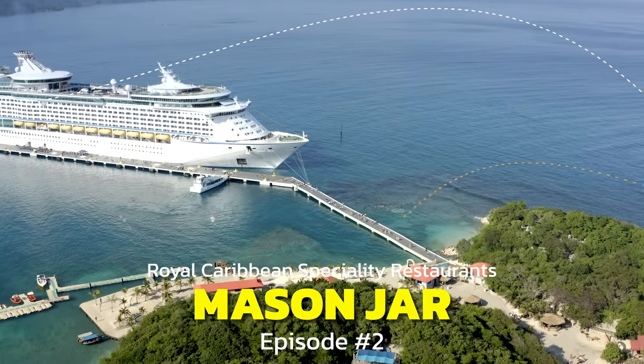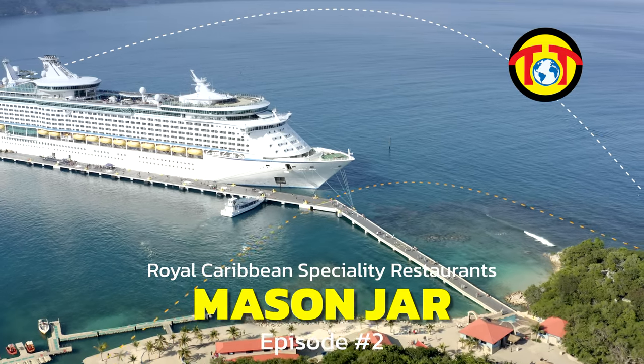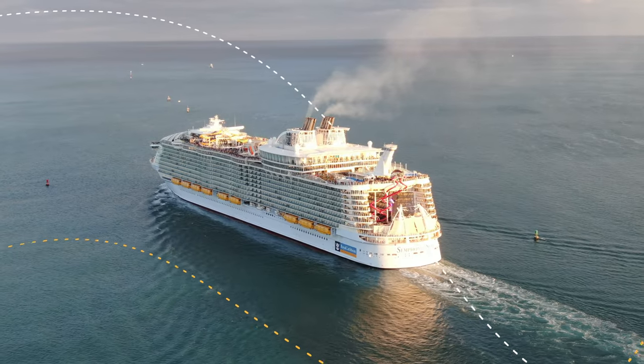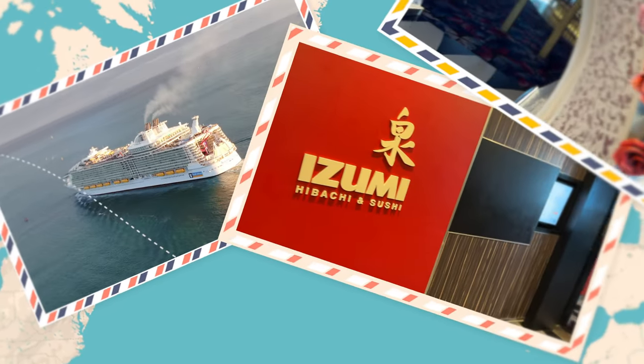Are you going on a Royal Caribbean cruise and trying to decide whether or not to go to any of the specialty dining restaurants? If so, this series of videos is for you. In this episode, we'll go to the Mason Jar. And not to ruin the surprise, I was blown away.